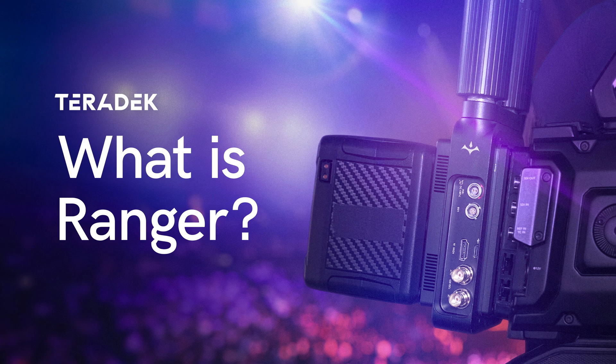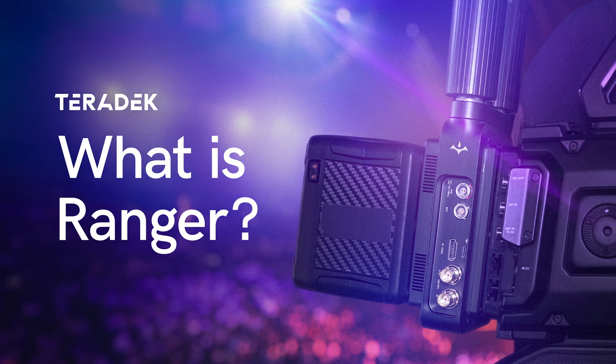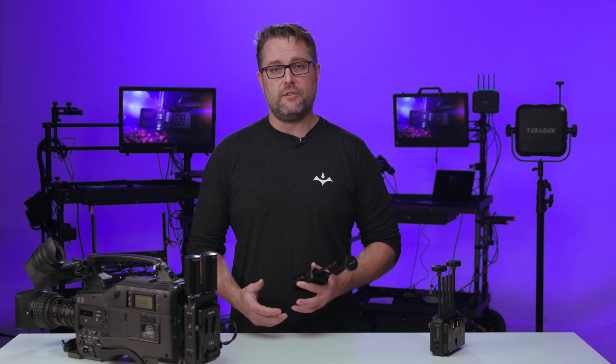Hey everybody, it's Derek from Teradek. I am the product manager for the Ranger Wireless Video System. Today we're going to run through what the Ranger is, why it's important, how to use some of the features and operations of the Ranger system, and why it differs from any other wireless video system on the market.